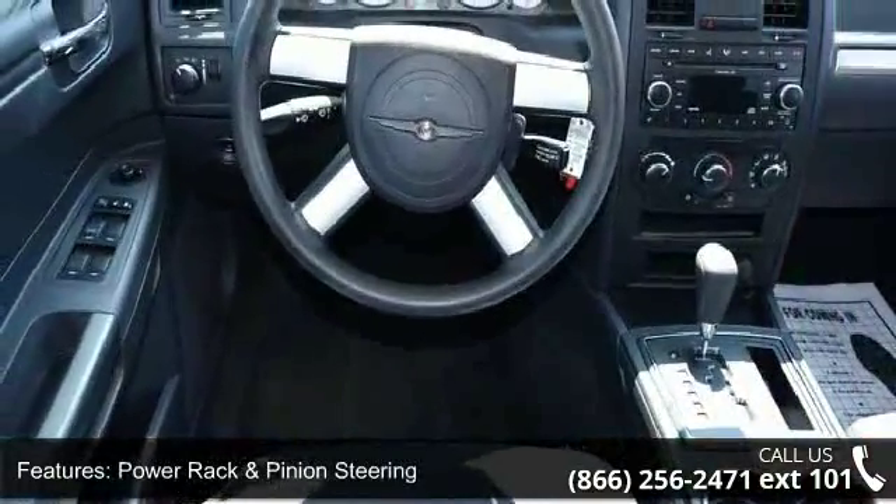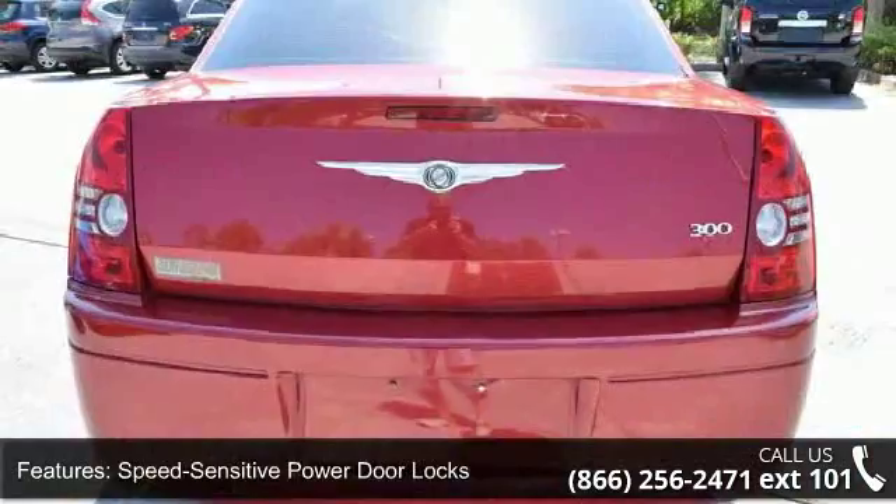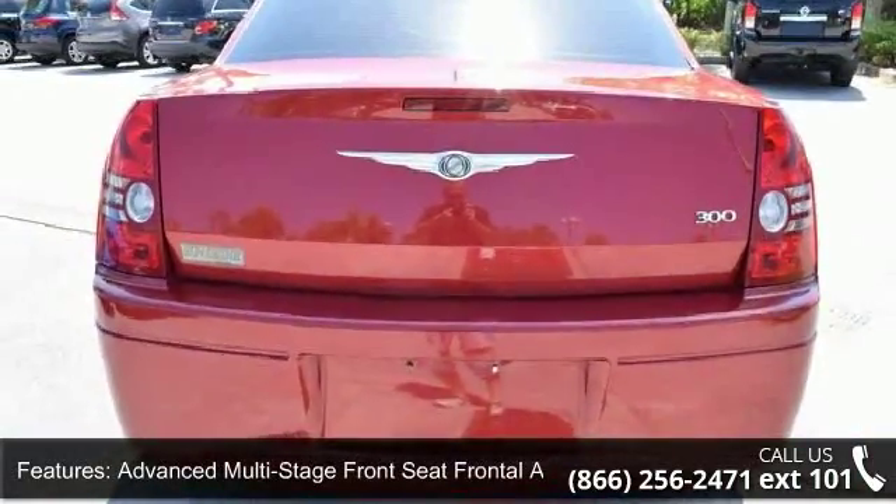Additional features include a center high-mounted stop light, power trunk lid release, four-speaker audio system, and interior emergency trunk release.